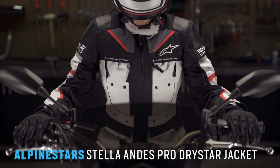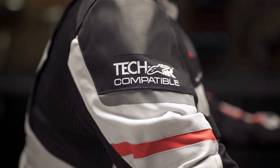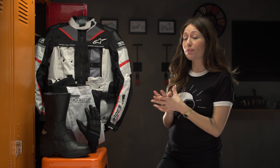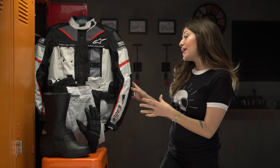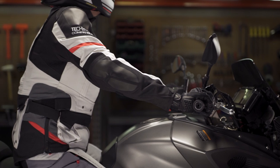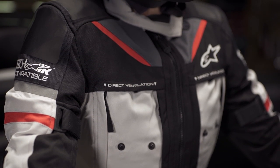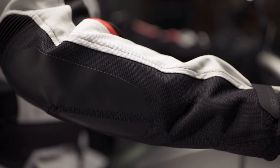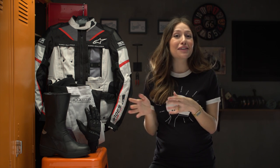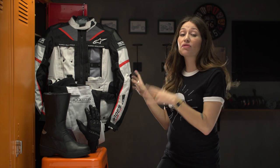Next up is the Alpinestars Stella Andes Pro Dry Star jacket with Tech-Air Street. The Andes Pro is by far the most technical option we have for women — it's the first jacket to incorporate the Tech-Air airbag system for women in the U.S. What sets it apart isn't just the Tech-Air compatibility; the jacket itself is extremely modular. It's designed for four-season touring with direct vents, waterproofing, and a thermal liner. The main construction in 600D ripstop nylon with laminate in the impact areas gives great confidence on its own, knowing that the airbag system is $1,100 and sold separately.